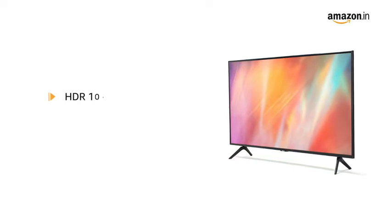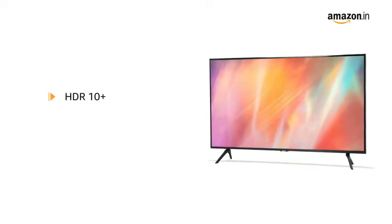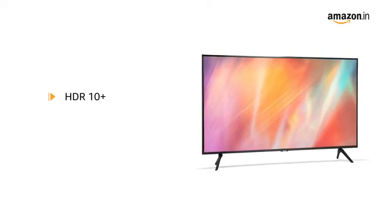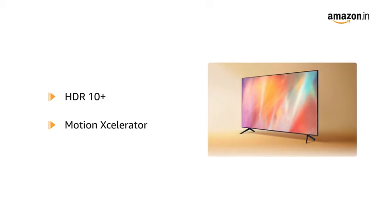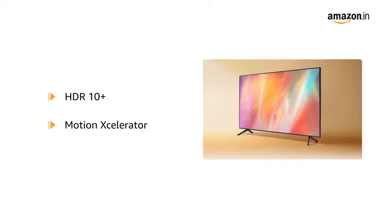The Smart TV supports HDR10 Plus that increases the range of light level on the TV, which allows an enormous spectrum of colors and all the visual details are seen clearly even in the darkest scene. The Motion Accelerator feature automatically estimates and compensates frames for the source of contents, which gives an experience of performance and a clear picture.